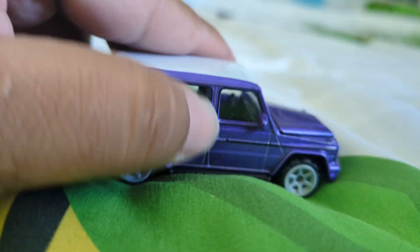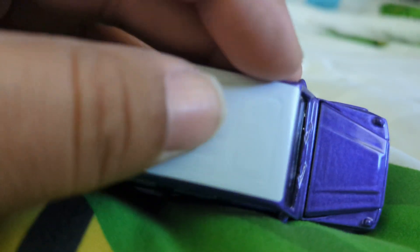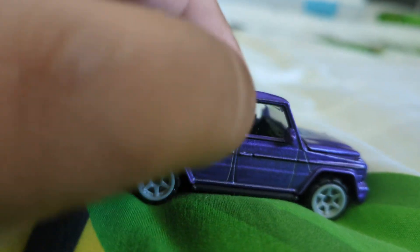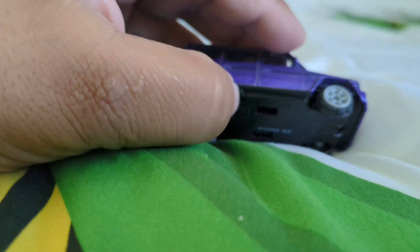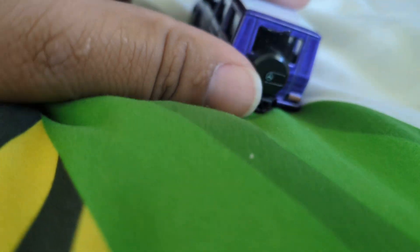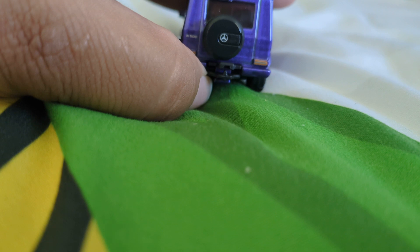Feast your eyes on this Mercedes G-Wagon. It has a two-tone finish. I like the metallic white they used, and I like the way they have the exhaust on the sides. I also like that you've got your spare tire, your backup camera.